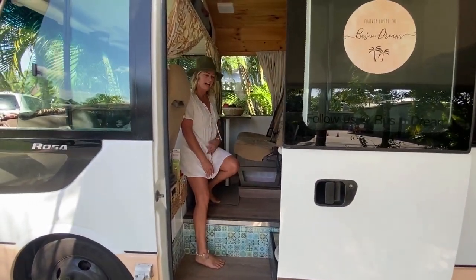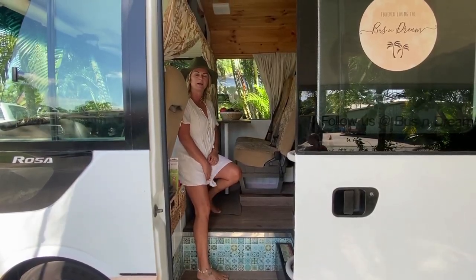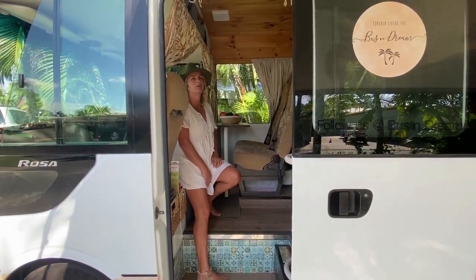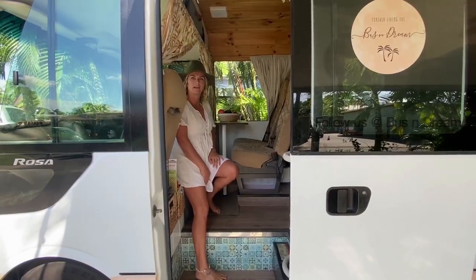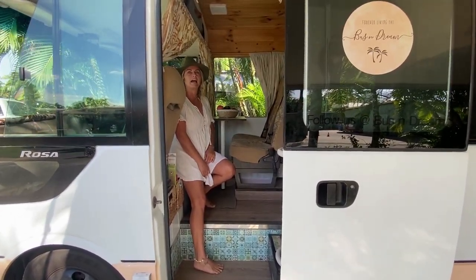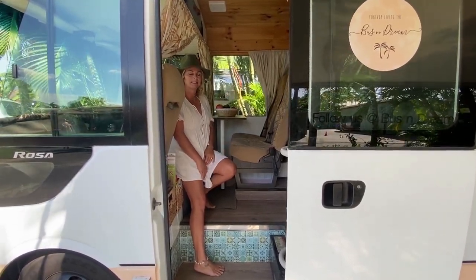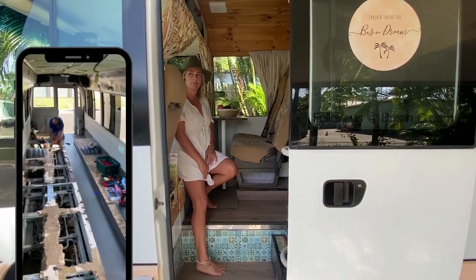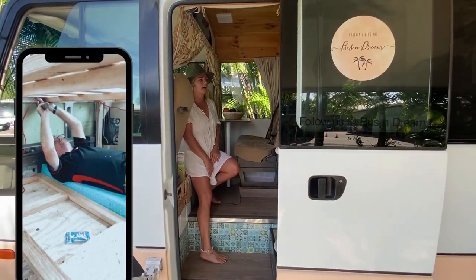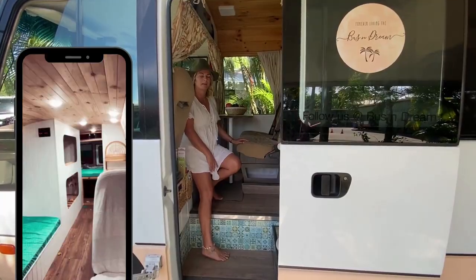We'll start in the front cab. We bought a 2007 Mitsubishi Rosa bus – it's a diesel, a manual, done about 400k's on the clock. We fell in love with bus life after caravanning for about 10 years. We loved the idea of being able to take the bus wherever we wanted and pull up in some very picturesque places. My husband's a chippy so we completely decked out the bus ourselves, and had it modified and certified to sleep and seat five people.